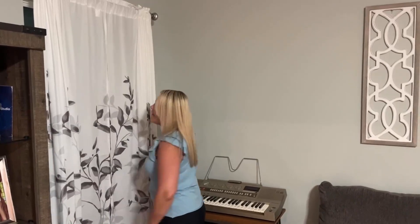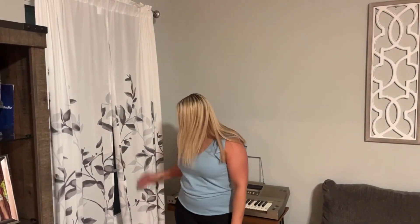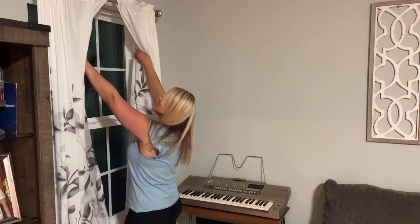These are 85 inches in length, and I am really enjoying them in my home.